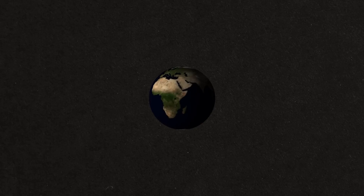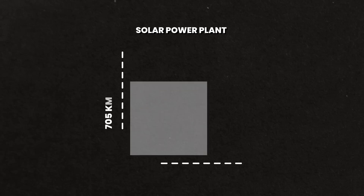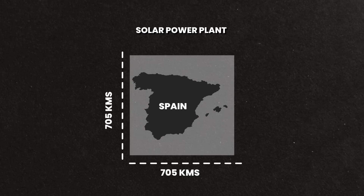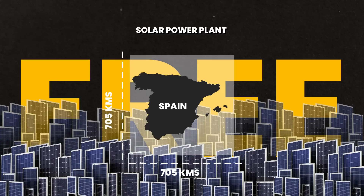According to the Landart Generator report, the whole world's electricity demands — I'm talking about the whole world — can be met if you set up a solar power plant of an area of 705 kilometers by 705 kilometers. That is around 500,000 square kilometers, more or less the area of Spain. If we had such a huge solar power plant, electricity for the entire human population would be free.